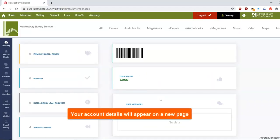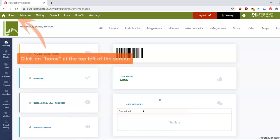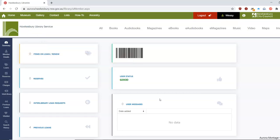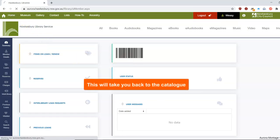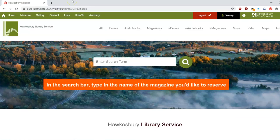Your account details will now appear on a new page. Click on Home at the top left of the screen. This will take you back to the catalogue. In the search bar, type in the name of the magazine you'd like to reserve.